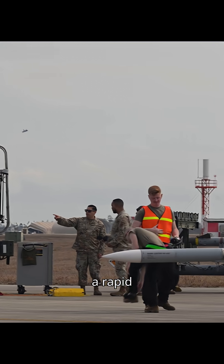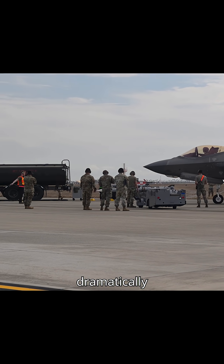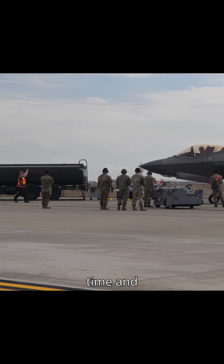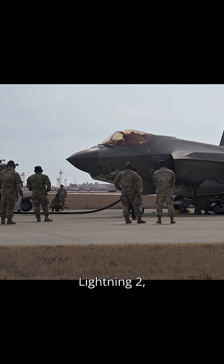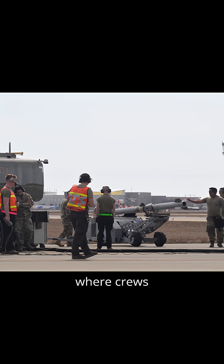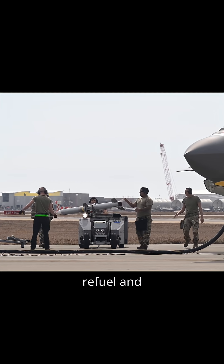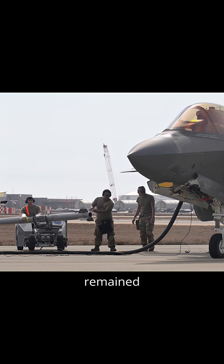An integrated combat turn is a rapid refueling and rearming procedure that keeps aircraft engines running while crews load fuel and munitions, dramatically reducing turnaround time and boosting combat readiness. For the F-35A Lightning II, this process has been successfully tested at bases like Nellis Air Force Base and Tyndall AFB, where crews demonstrated the ability to refuel and reload four AIM-120 air-to-air missiles while the jet remained powered up.